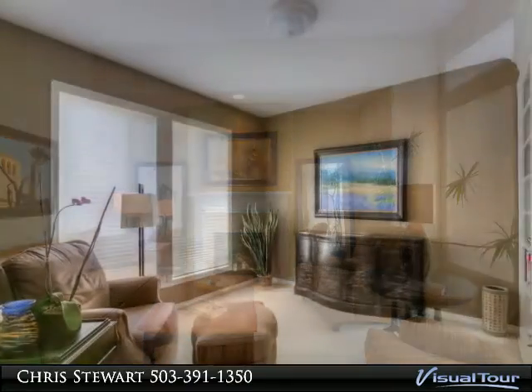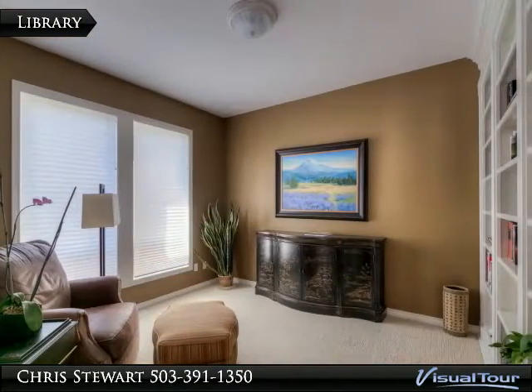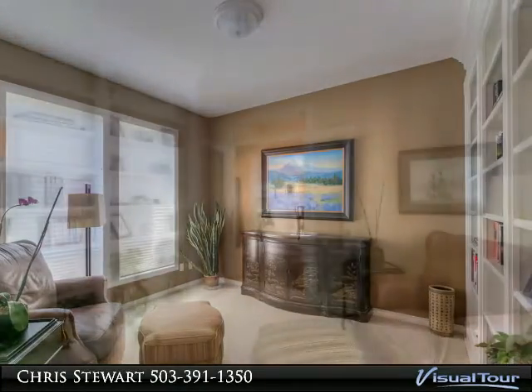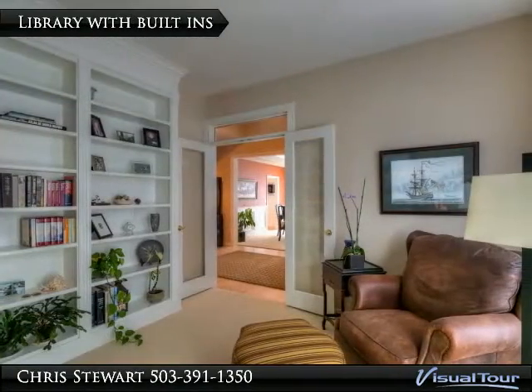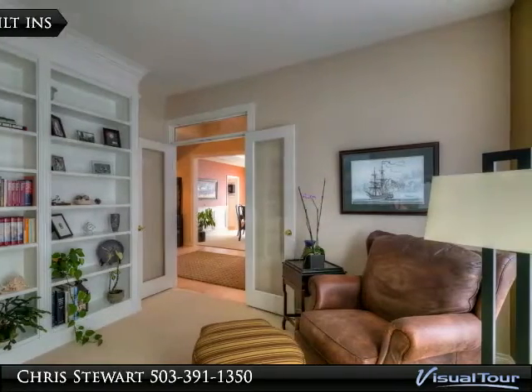Oversized three-car garage could potentially hold a car lift. Backyard has a sparkling freeform in-ground pool. There is an eight-foot crawl space under the home for additional storage. Without exception, this home rocks!